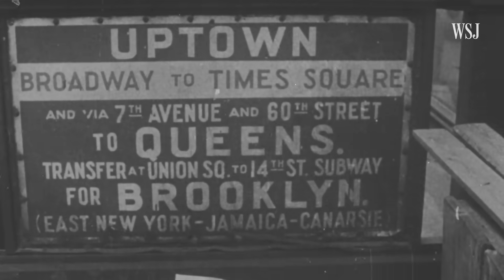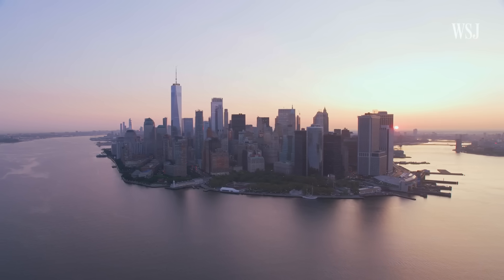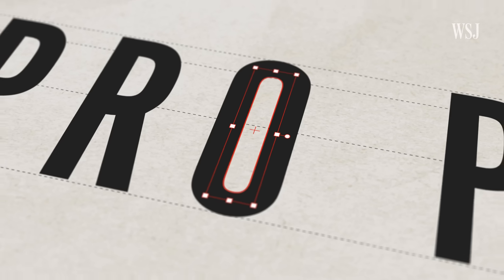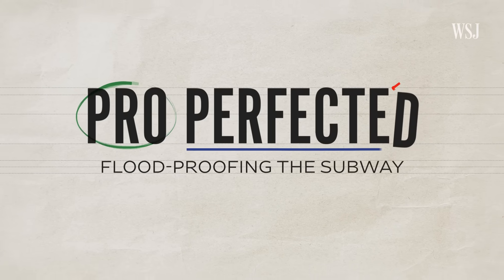But New York's subway is old, densely populated, and right on the coast. If you can stop water from getting in here, you could potentially flood-proof any underground network in the world.